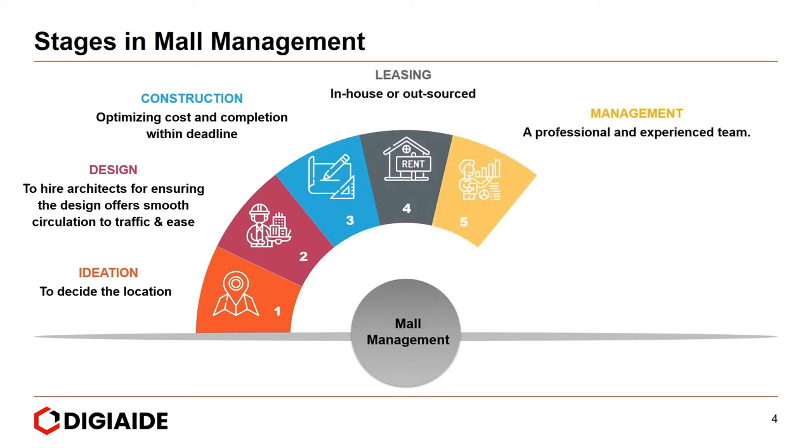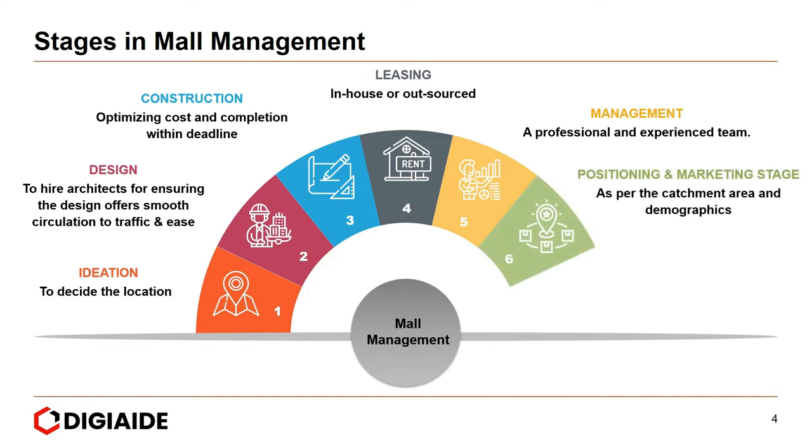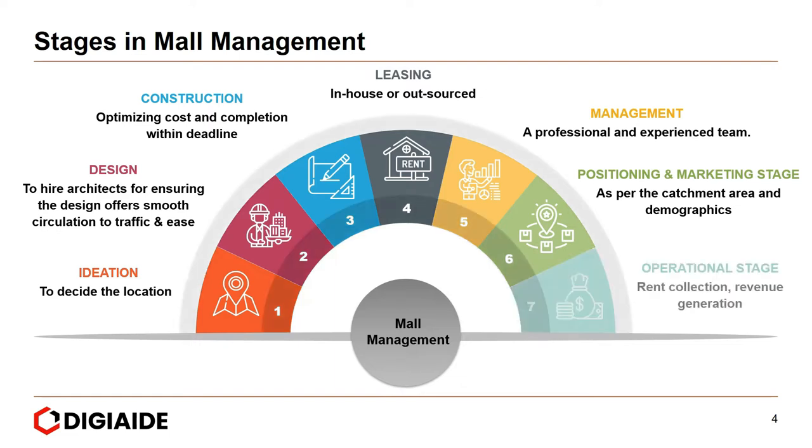Fifth, management, which could be a professional and experienced team. Next, positioning and marketing stage, as per the catchment area and the demographics. And finally, the operational stage, which entails rent collection and revenue generation.